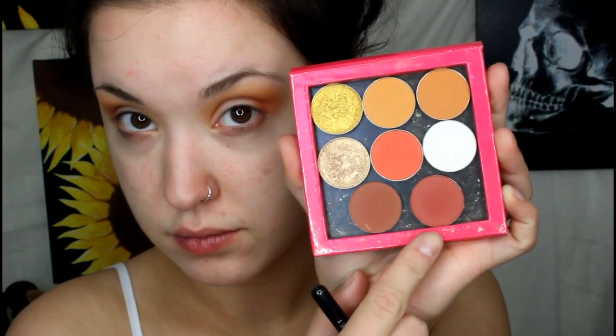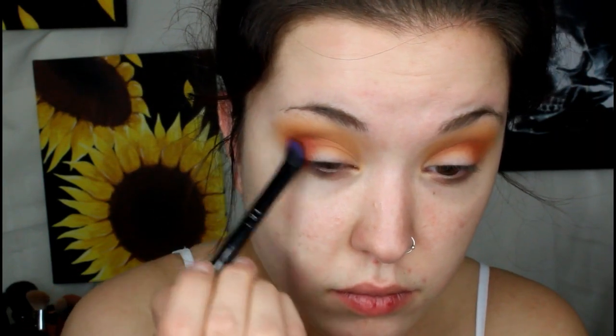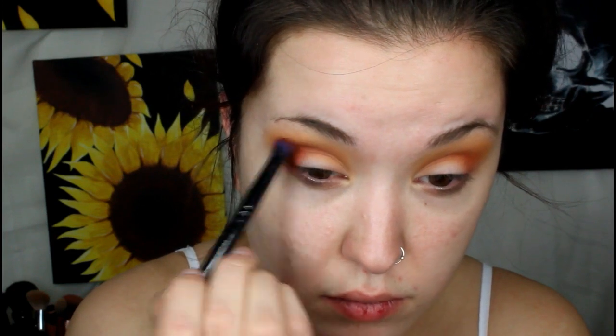Then I'm going to take Crisscross — a shadow by ColourPop — on this little angled brush, which is one of my favorite brushes ever, and pop that in the outer corner and into the crease, even lower than where we put Poppy. I'm stamping it in my outer corner and blending it slightly into the crease, and I also take this about halfway across my lid to act as a base for when we put our glittery gold color on top.